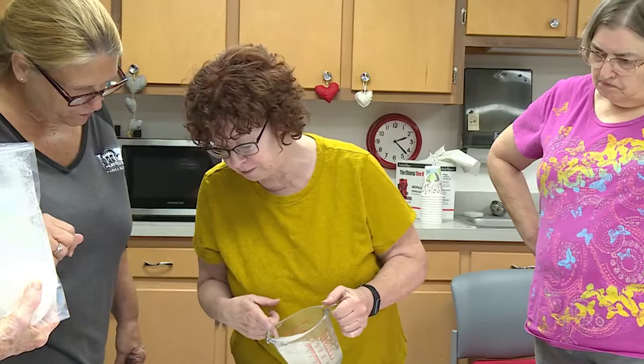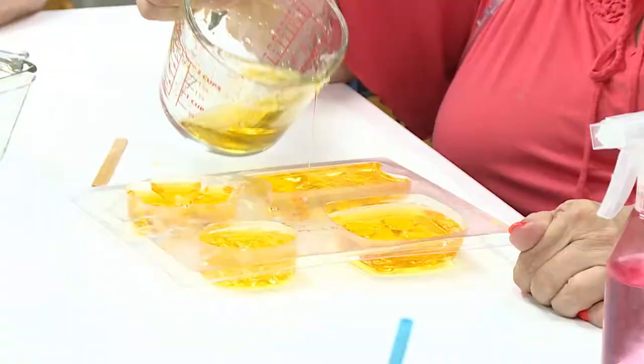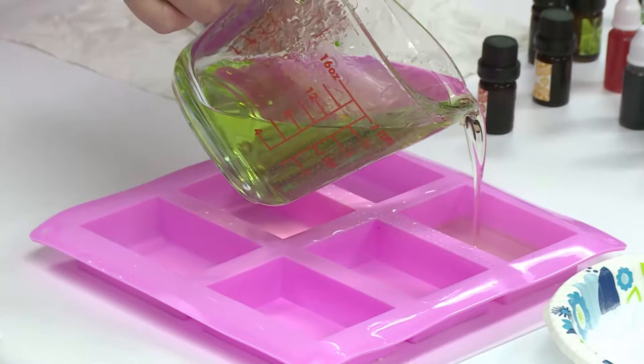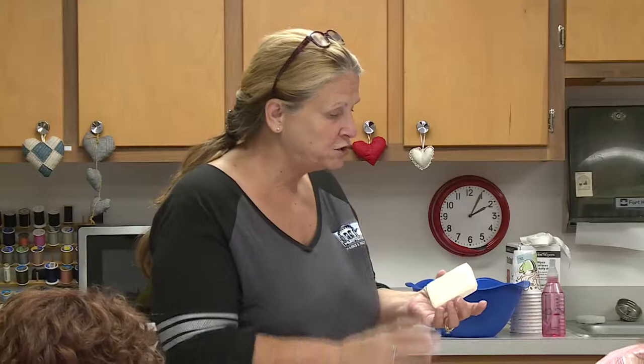Even if you don't consider yourself a craftsperson, making a bath bomb or soap is something you can try. The toughest part of this activity is choosing a pattern or a scent. Now they do have to sit for about 24 hours, so you can come back tomorrow and pop them out. While these classes are for everyone, space is limited. So if you see a project that gets your attention, don't wait — sign up.